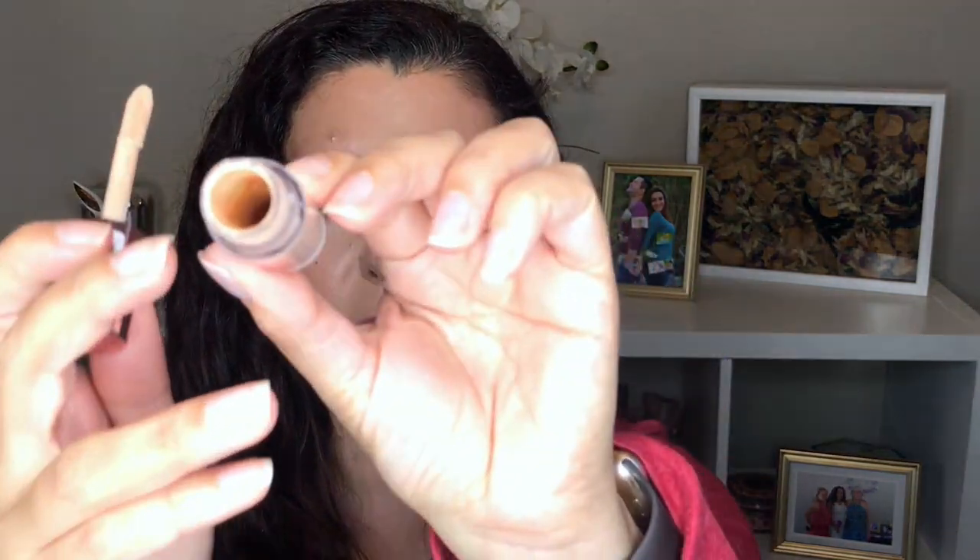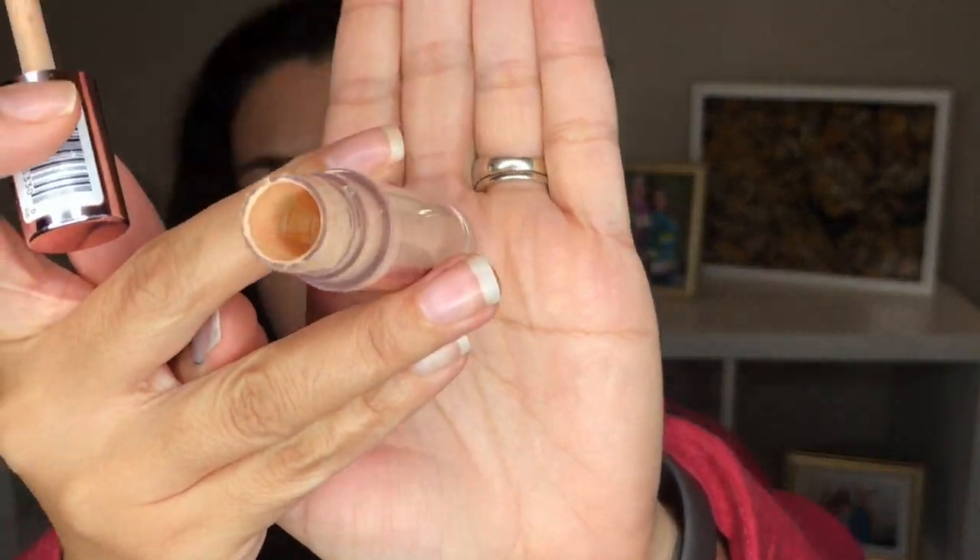One product I'm super close to finishing is the Revolution Conceal and Define full coverage concealer. I had to take the stopper out because I was getting nothing out of it, and it was pretty goopy, but now I've used enough that it's not goopy anymore. There's just a little tiny bit at the bottom. I scrape out the edges to get everything out — a couple more uses and I think this guy will be gone.